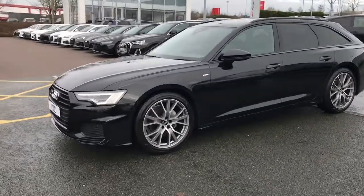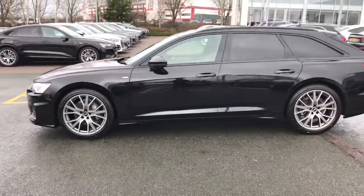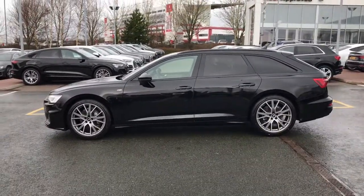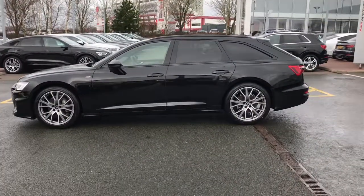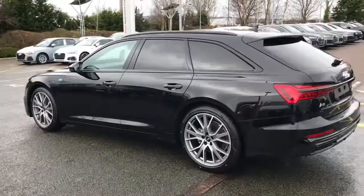This vehicle is finished in Mythos Black and has Matrix LED headlights, 20 inch cast aluminium Audi Sport design alloy wheels, and privacy glass fitted to the rear and rear side windows.